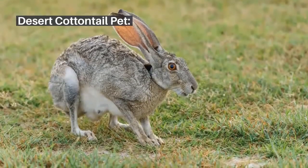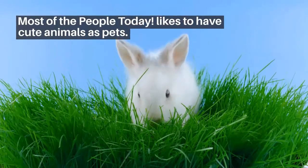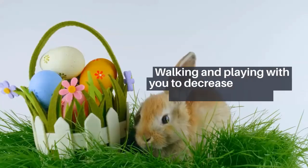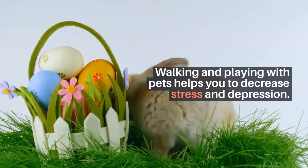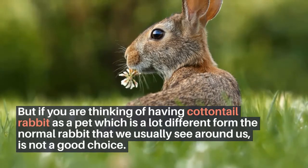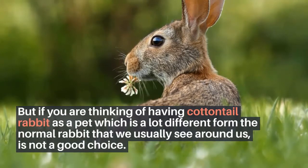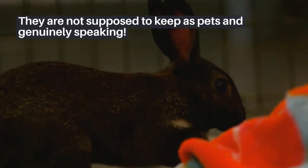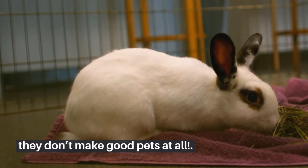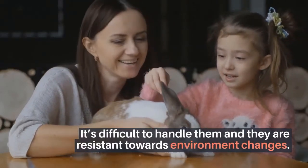Desert Cottontail as a pet. Most people today like to have cute animals as pets. Keeping pets makes people happy, and walking and playing with pets helps decrease stress and depression. However, if you are thinking of having a Cottontail rabbit as a pet, which is very different from the normal rabbit we usually see — it is not a good choice. They are not supposed to be kept as pets; genuinely speaking, they don't make good pets at all. They are difficult to handle and resistant to environment changes.